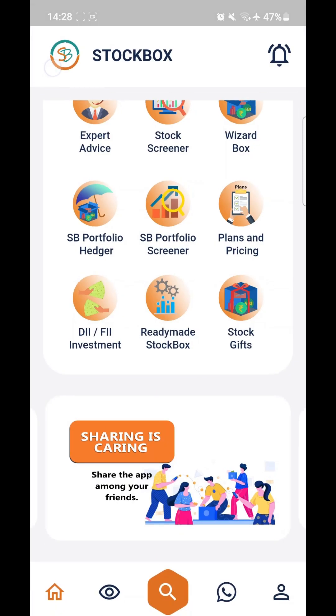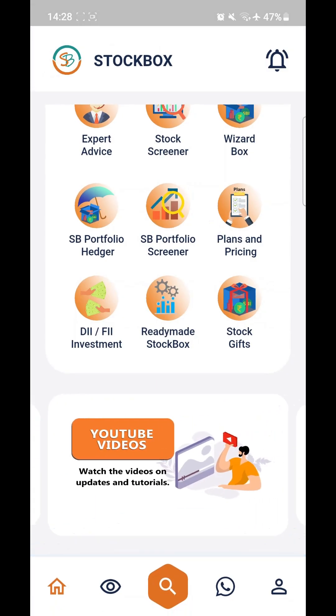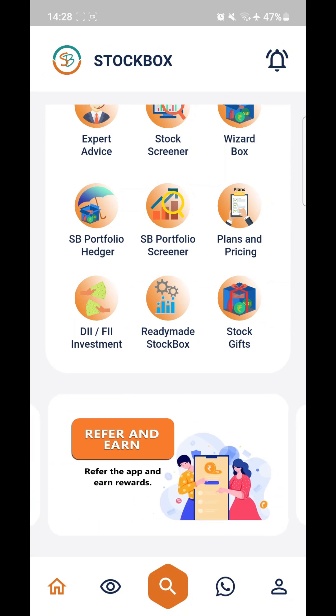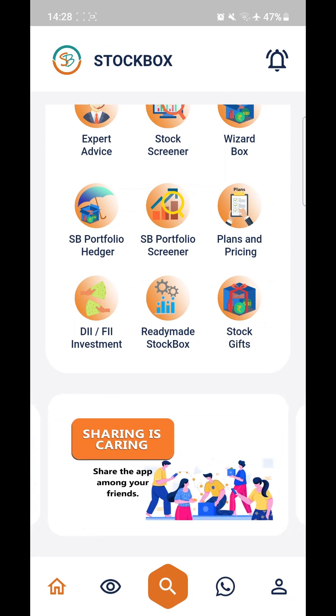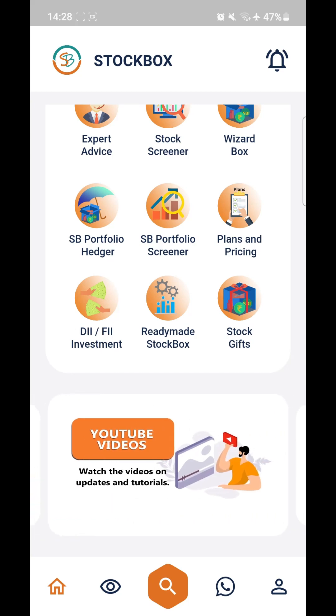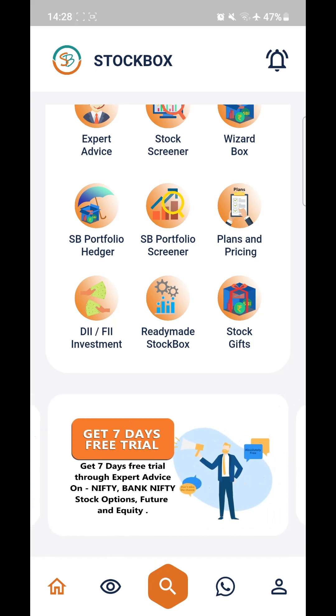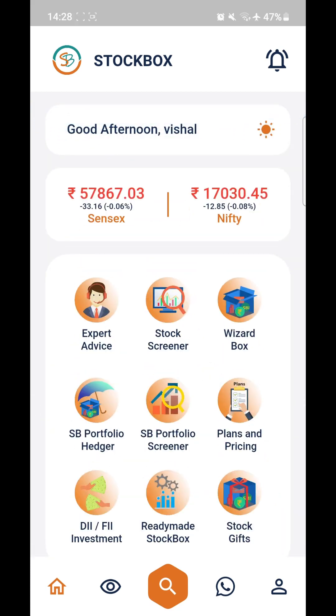After that we have Stock Gifts. Stock Gift is going to be launched soon — you'll be able to give stocks to your relatives or friends using this tool once we launch it. On the homepage, you can also find content carousels. You can click on YouTube videos from here, which will take you to our YouTube channel, and also blogs. If you want to learn and get educated about the market, you can use these platforms. That's all about the application.